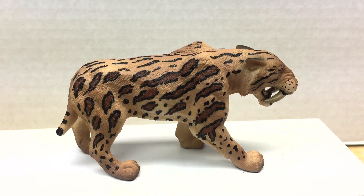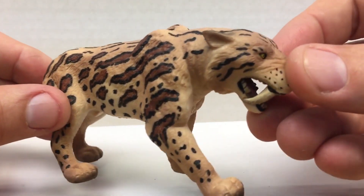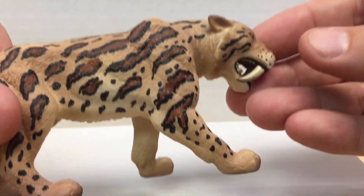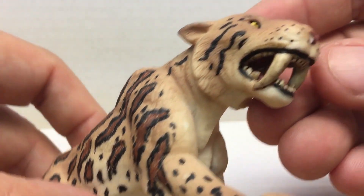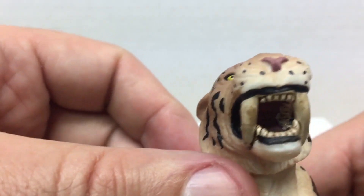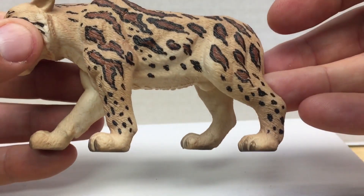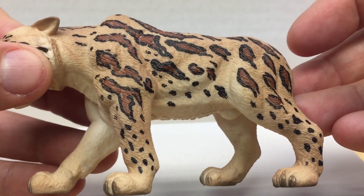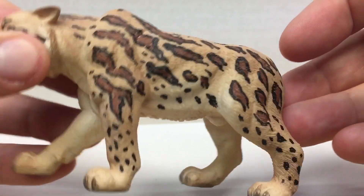Next up is the Mojo 387048. It has a length of 4.5 inches and a height of 2.5 inches, so it is slightly smaller than the ones we just looked at. It has probably the least motion of any figure we've looked at — it seems to just be standing there. But it is the most striped paint job of any of the Smilodons, it does have very nice teeth, and the yellow eyes kind of stand out. All in all, a decent figure from Mojo. With its $9 MSRP, it is a cost saver if this is the route you choose to go.